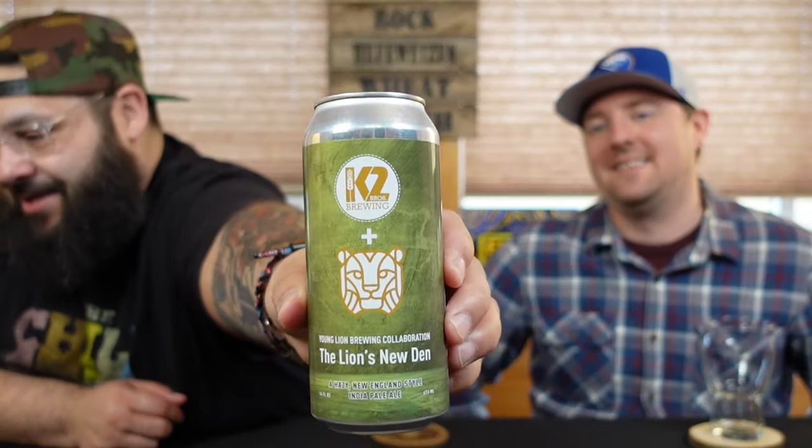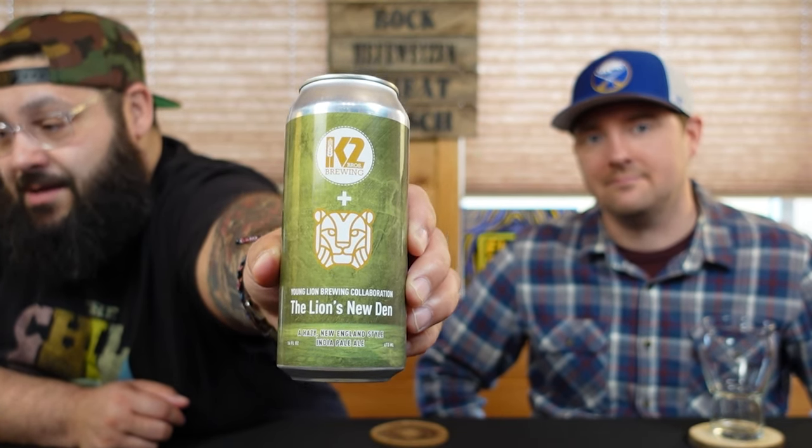Mike, what are we drinking? We have what I would say is an historic beer — for the wrong reasons. So I'll show you the can. This is from K2 Brewing and Young Lion Brewing. K2 is out of Webster, New York, and Young Lion is out of Canada. This is called the Lion's Den and it is a Hazy New England Style IPA, 16 ounces, 6.5% ABV, 15 IBUs, SRM of three.